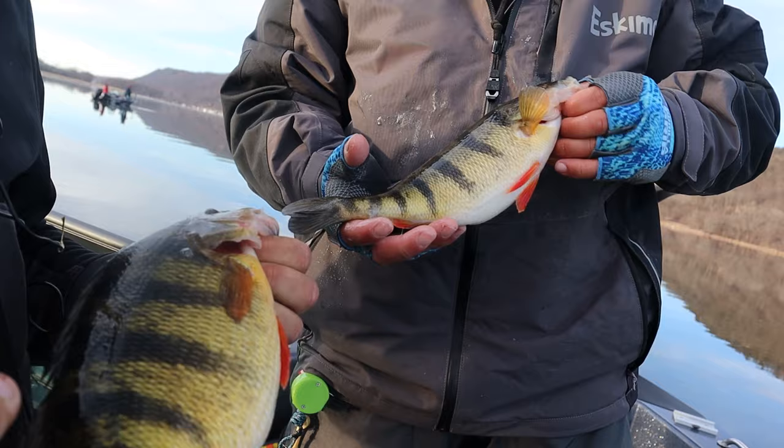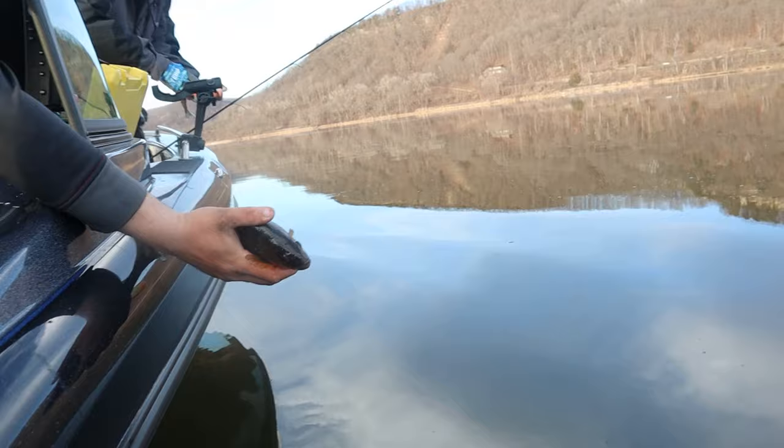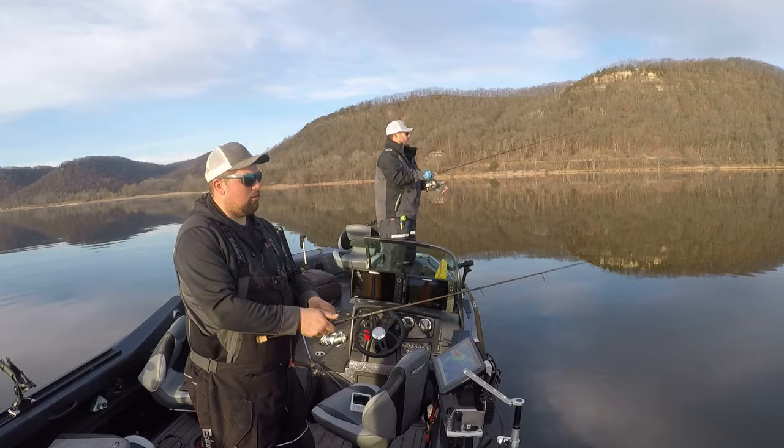But nonetheless, beautiful fish. Let's get a little double release shot — get these girls heading home. See you later. Back at it.